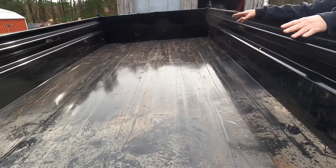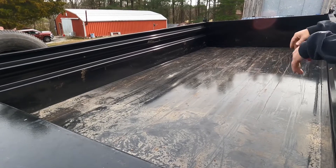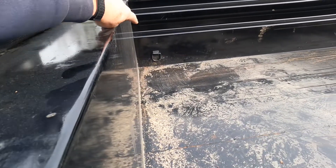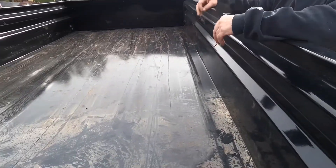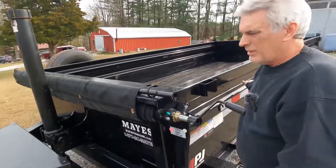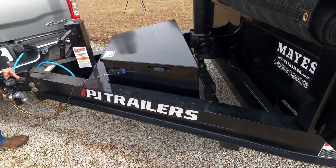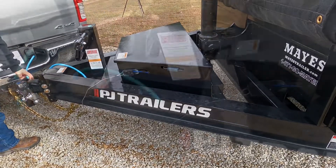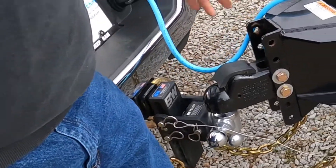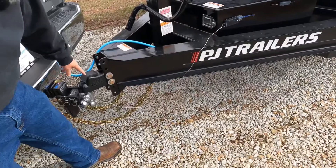It's got the tie-downs on the side of the trailer — not in the floor, so the material isn't held up. One in each corner. Then you've got the two and five-eighths ball. A lot of people recognize this locking system — it's a real good trailer company. You can unhook it, leave it in the locked position as you lower it, and this will raise up and lock on its own. No pin needed.